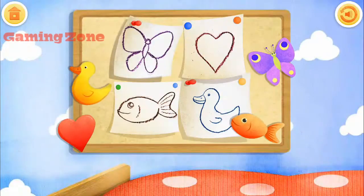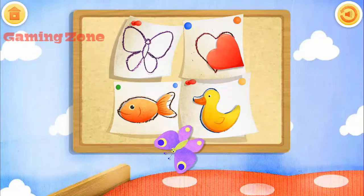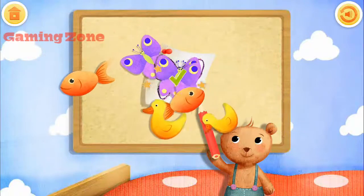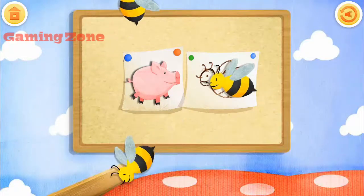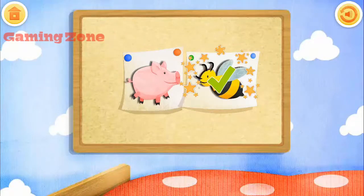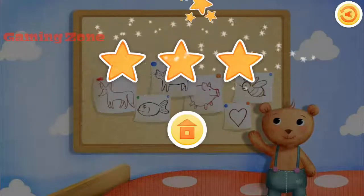Good job! Fish. Catch the flying shapes and match them with their drawings. Fish. Duck. Heart. Butterfly. Look! Teddy drew a butterfly. Great! Very good! Good job! Catch the flying shapes and match — Pig. Pig. Great! Good job! Good job! Yay! Congratulations!